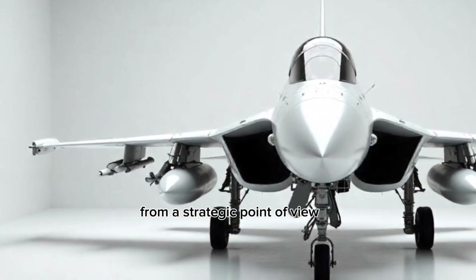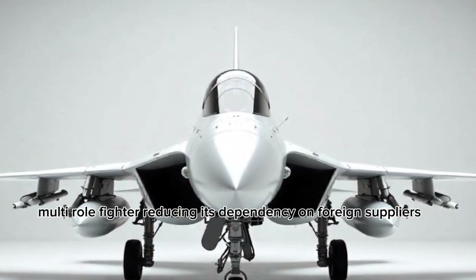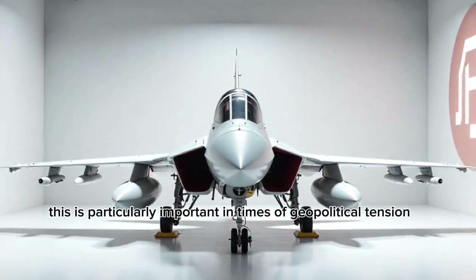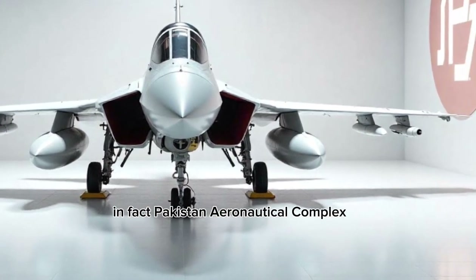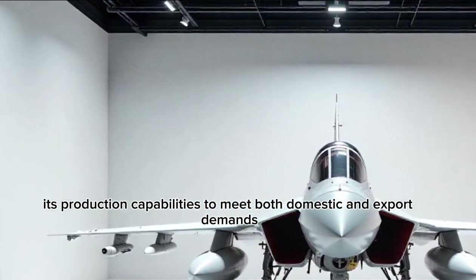From a strategic point of view, the JF-17 Thunder gives Pakistan a reliable and domestically supported multirole fighter, reducing its dependency on foreign suppliers. This is particularly important in times of geopolitical tension. Pakistan Aeronautical Complex has boosted its production capabilities to meet both domestic and export demands.